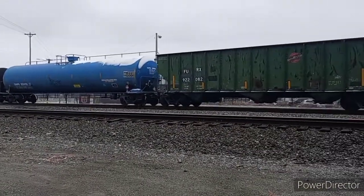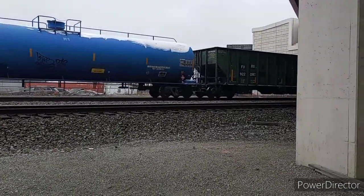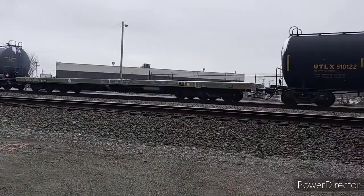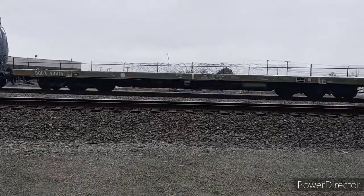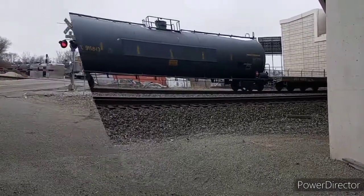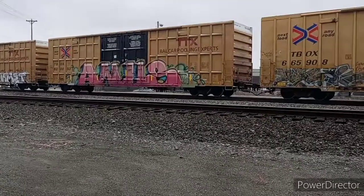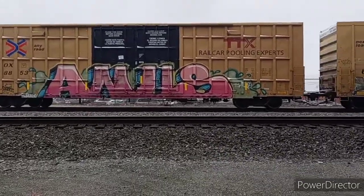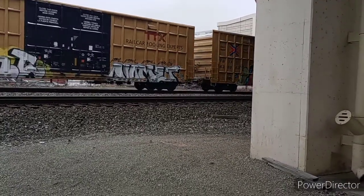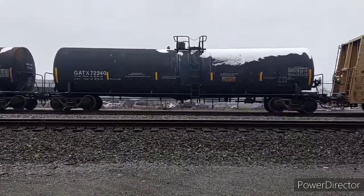Here's a cut of hoppers with an old Chicago Northwestern car mixed in, and another Chicago Northwestern car next to a blue tanker. Now we see a six-axle flat car, and here's a trio of graffitied-up rail boxes. And finally, 15 minutes later, the end of the train goes by.